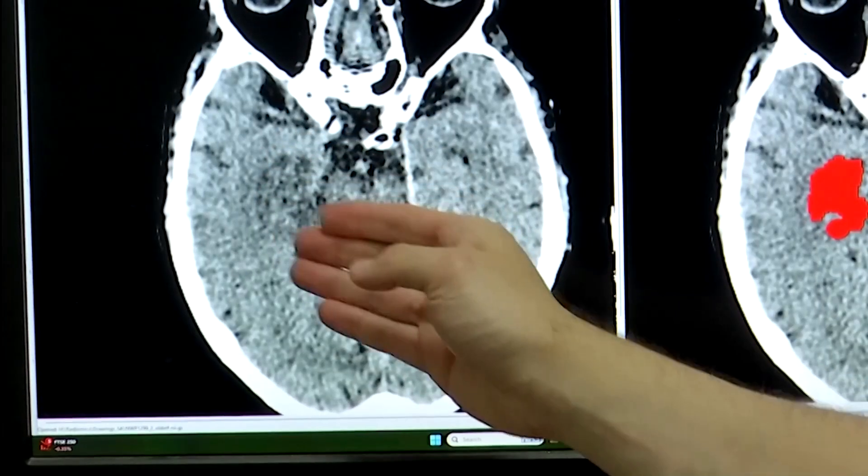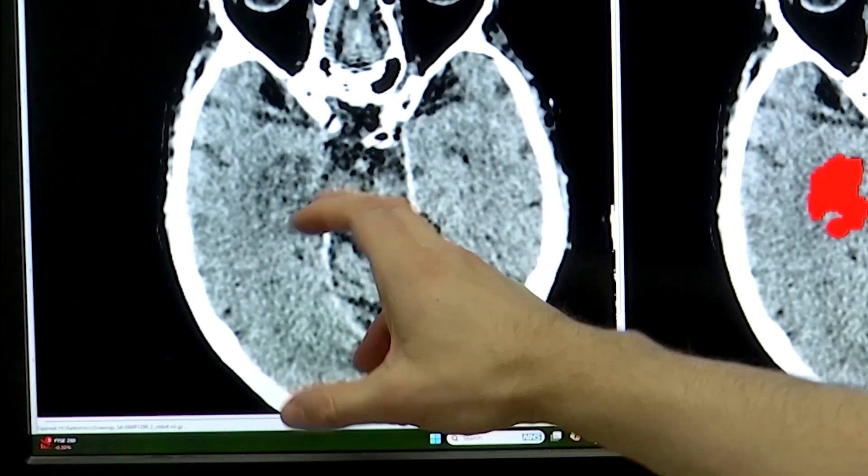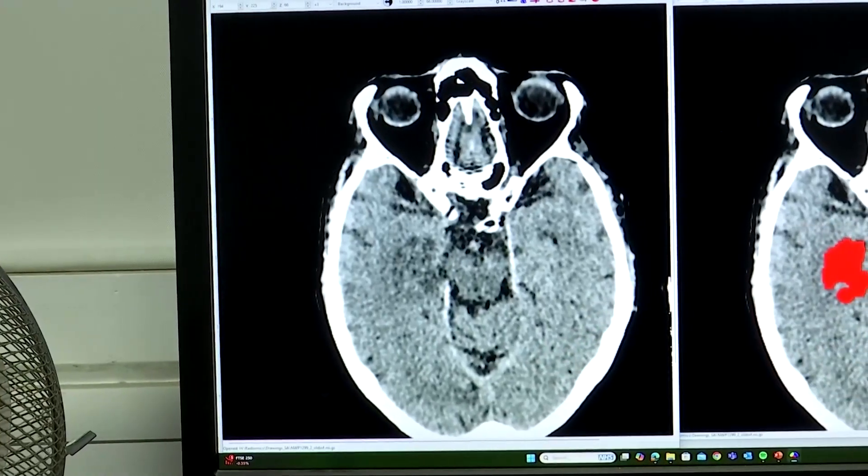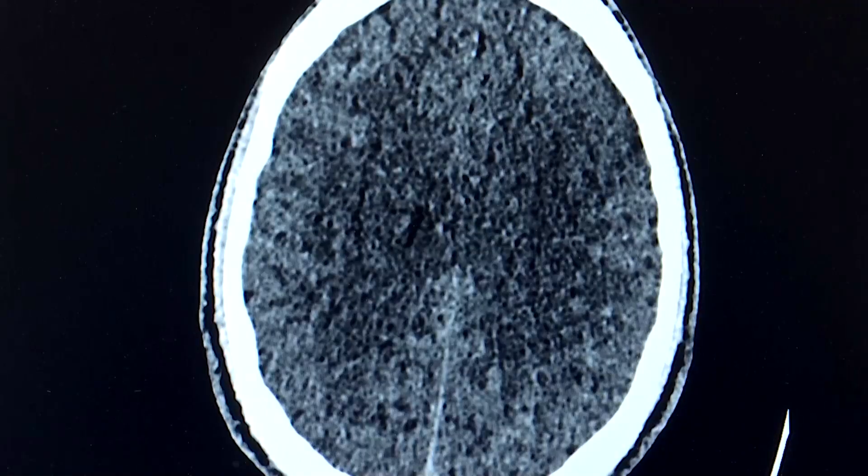A stroke occurs when the blood supply to part of the brain is blocked or reduced, which prevents brain tissue from getting oxygen and nutrients. Brain cells then start to die quickly, so knowing the time the stroke started is very important. The AI would be able to extract that area.